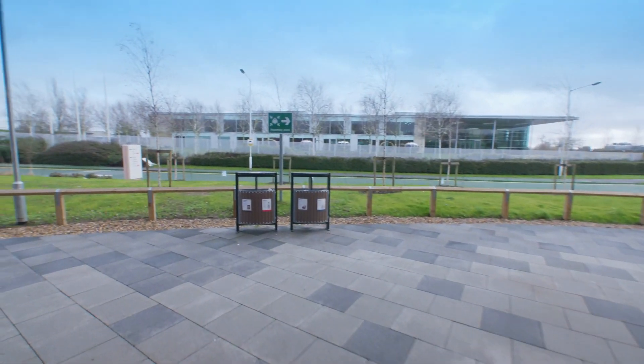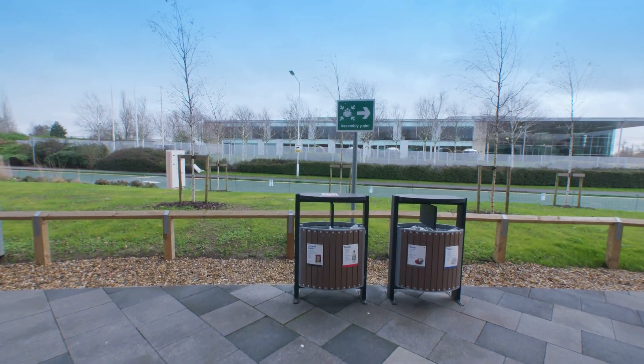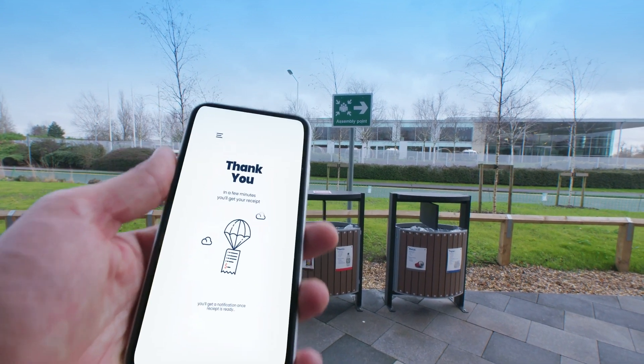Once shoppers complete their shopping, they just walk out. Their account is charged automatically, and a receipt is sent to the mobile app.